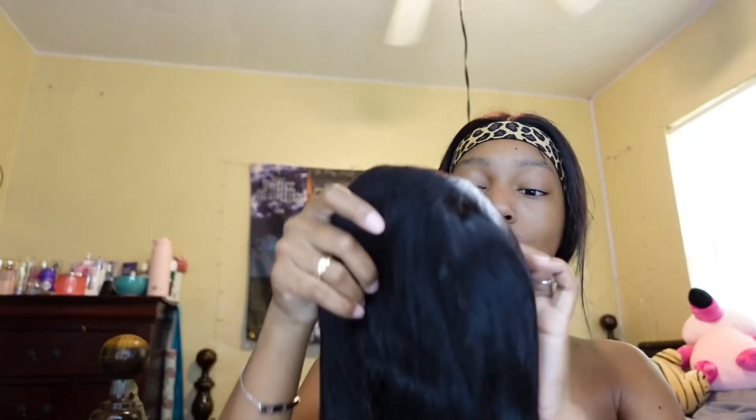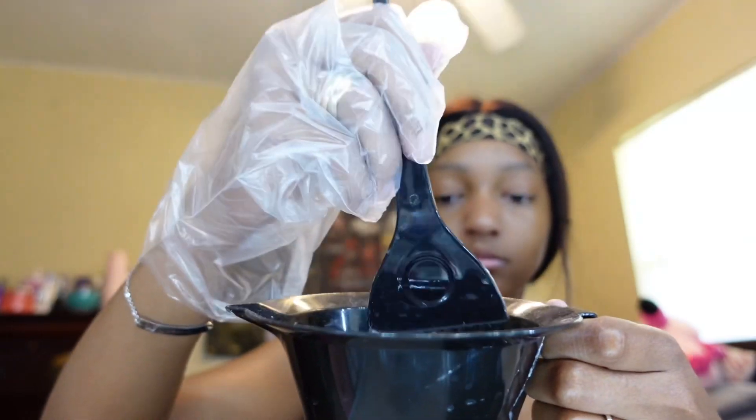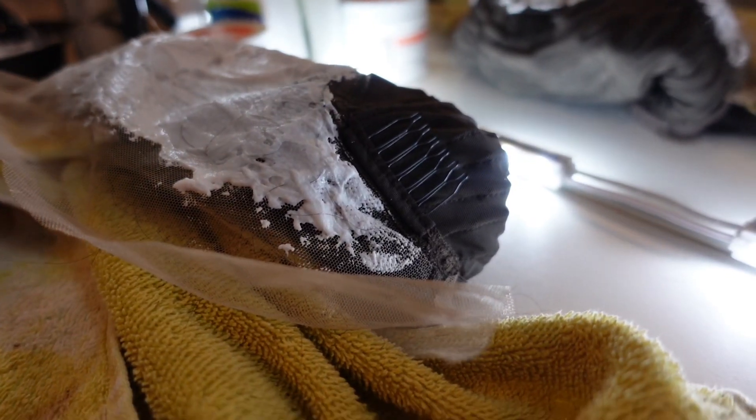We're going to go ahead and start the bleaching process because it is like 11, 12 right now. I stole my sister's bleach because I don't even know if I have enough for real. We got the long body wave. I'm going to go ahead and make the mixture. It's 11:22. I just got done applying the bleach.